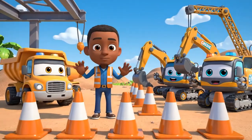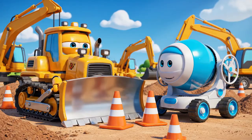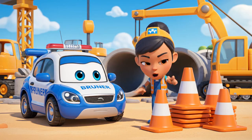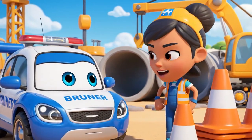Cones are like a warning — be careful, don't come here! Cones are just in the way! They slow us down! Cones are very important for traffic safety.